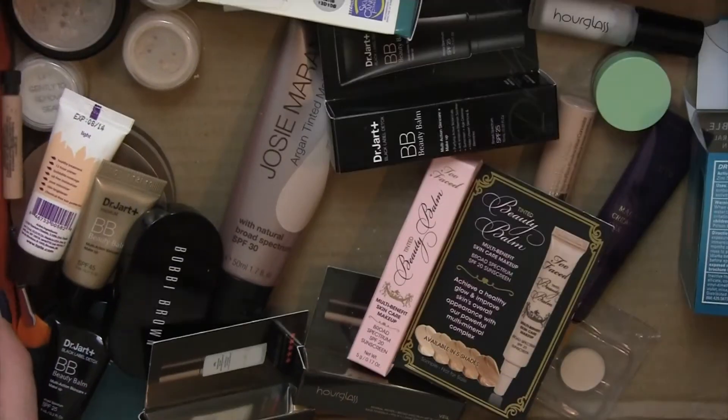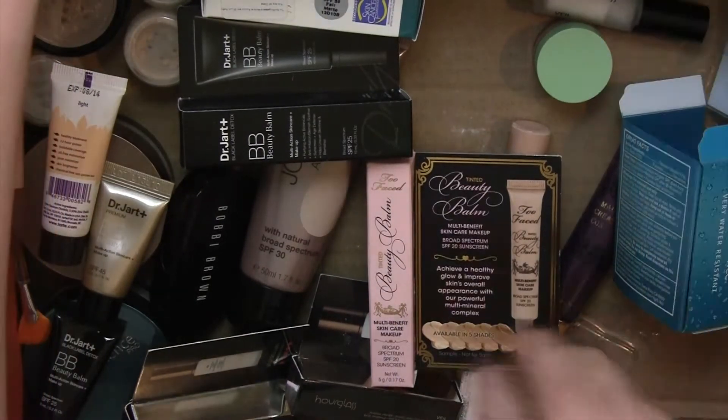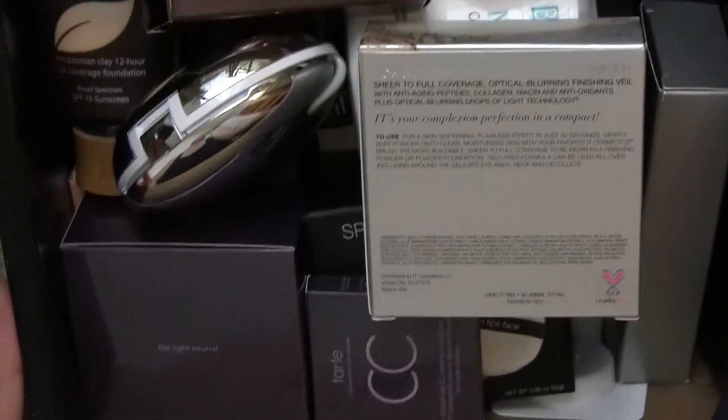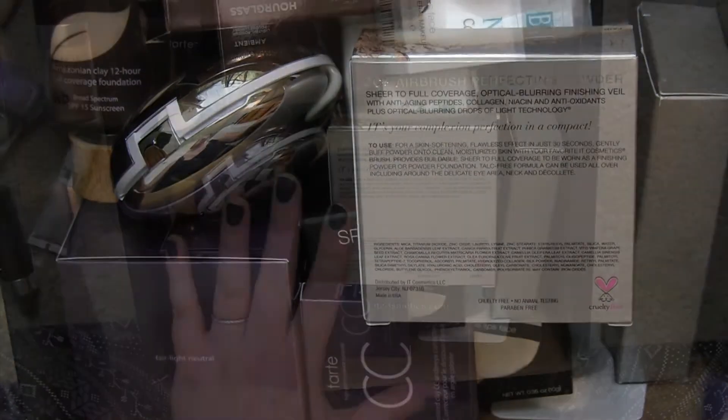That's the declutter trash pile. I'm more ruthless with face products than other makeup because liquids and creams go off faster, and if it's the wrong shade there's no point keeping it. If you have a few options across light and heavy coverage, you're probably well covered.